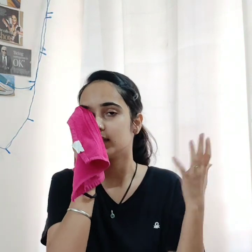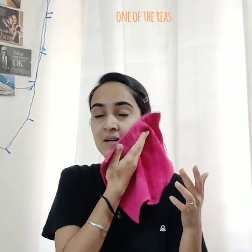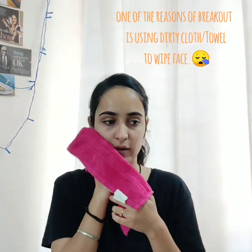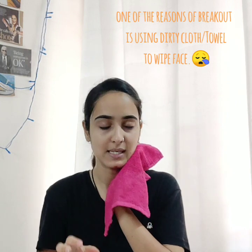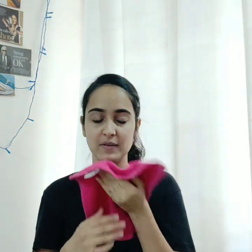If we put a damp towel on the face, it's not ideal. So it is actually not necessary to wipe your face with that. I mostly use face tissues, and if I am running out of those, I use a microfiber face towel.